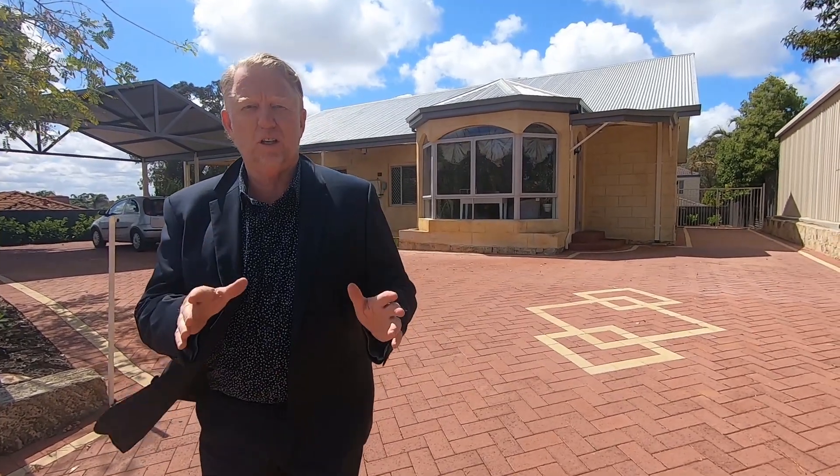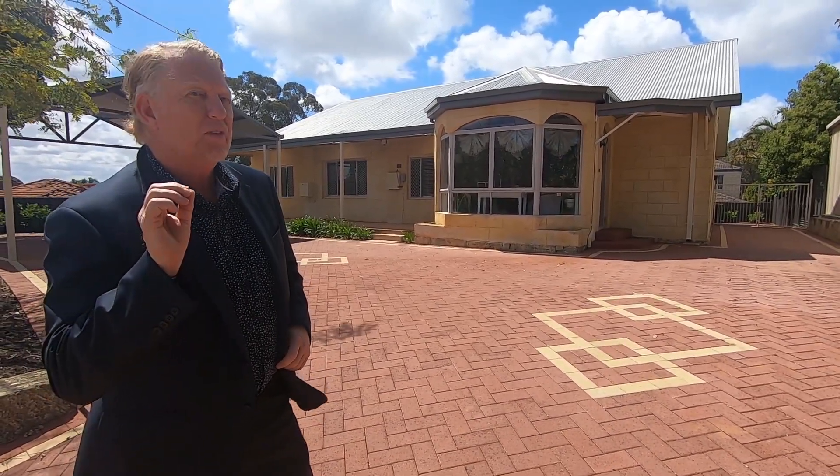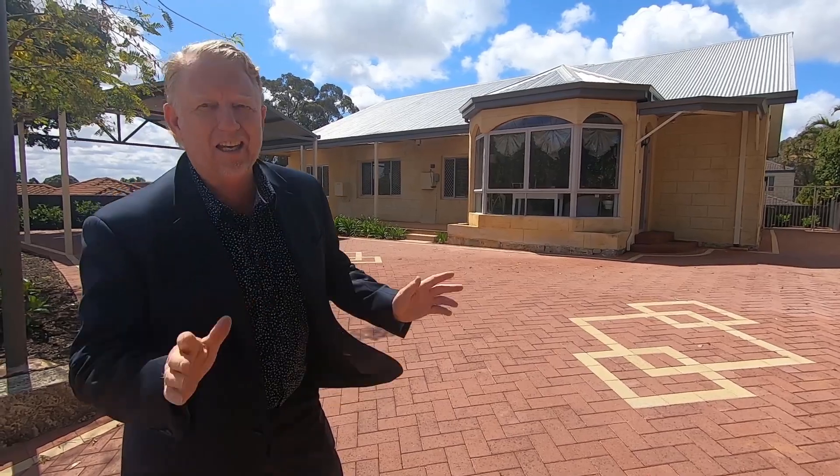Brand new listing folks, Riverside Precinct — do yourself a favour, come and have a look at it. It is absolutely fantastic. The home doesn't look a lot from the front, but you must come inside and have a look because the external doesn't give away anything.